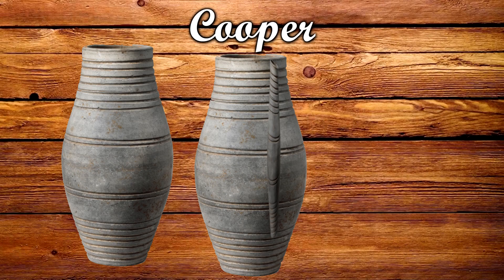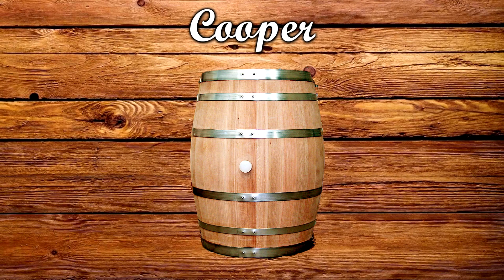This profession can be traced back to around the 3rd century, when the Romans started using barrels to replace clay pots that were more easily breakable. It is from Latin that we also get the name cooper — cooper is derived from the Latin word 'cupa', which means barrel.